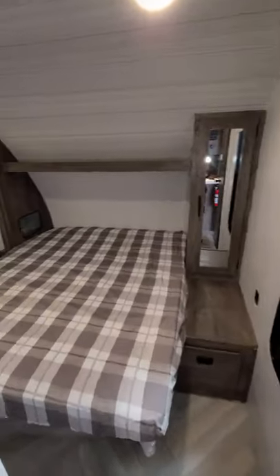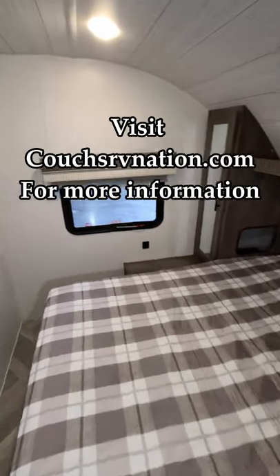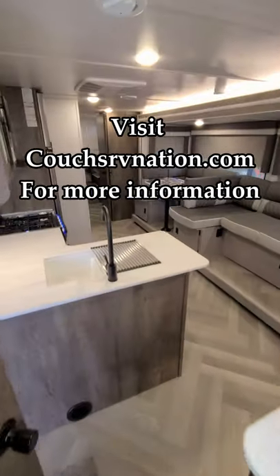Don't forget guys to check out the guys at Couches RV Nation, one of the largest internet discount dealers — will save you a lot of money.